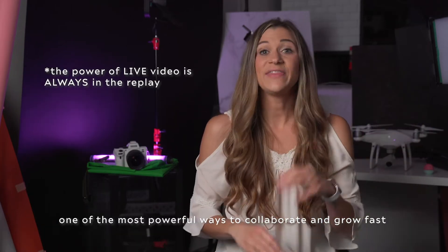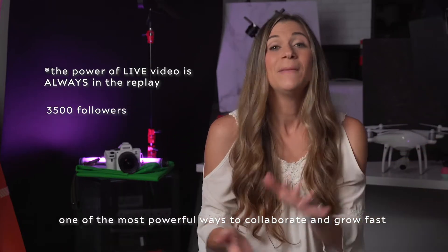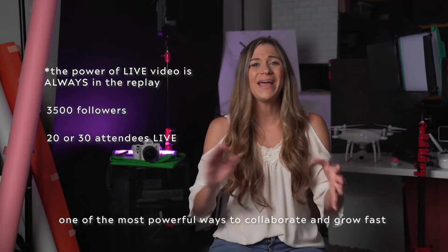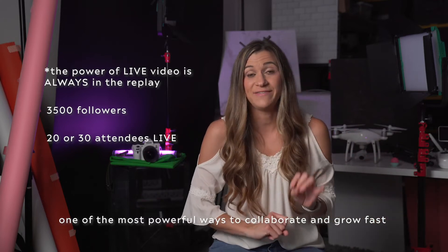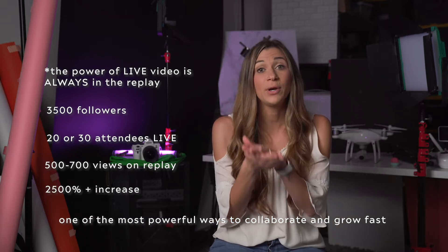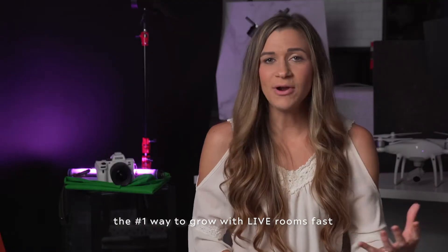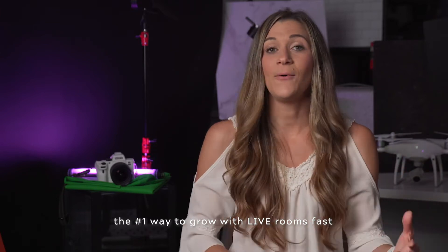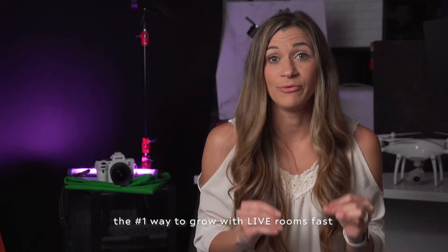The power of live video is always in the replay. At the time I'm filming this, I have about 3,500 followers — I'm a smaller account on Instagram, but I definitely use the platform to attract customers. When I go live, I get maybe 20 or 30 people who tune in live, but then I post that live replay to IGTV and I'll get 500 to 700 views on the replay. That's more than a 2,500% increase between the live viewers and the replay viewers.